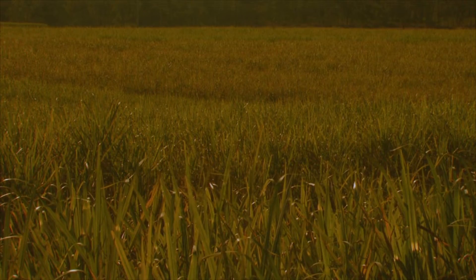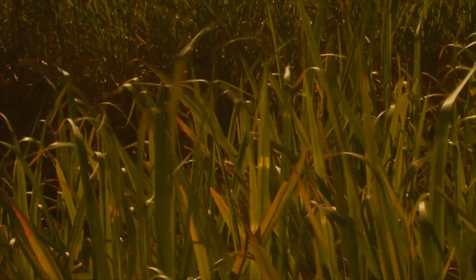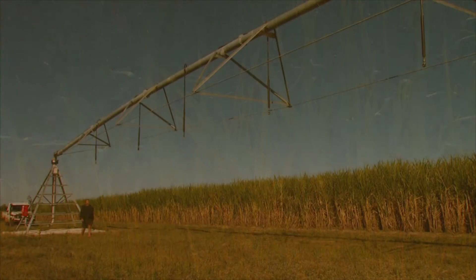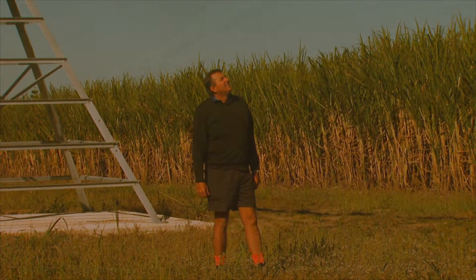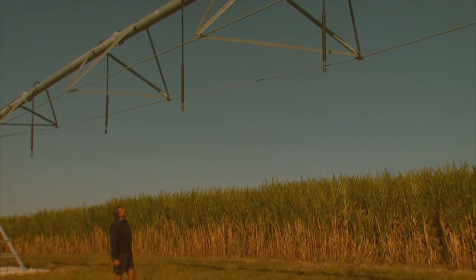Currently, the lighter, sandier soil on this lease farm is averaging crops in the range of 70 tonnes to the hectare. It's what Alan describes as marginal for growing sugar cane. But that assessment could be about to change with the shift to a new irrigation system, shaping up to make the land more productive and also better for the environment.